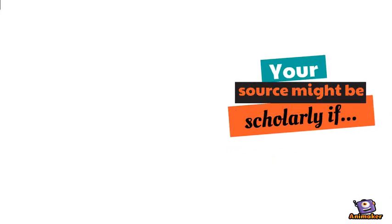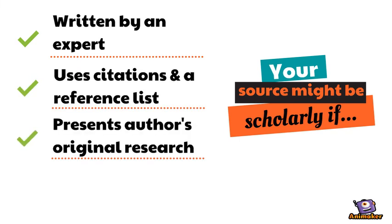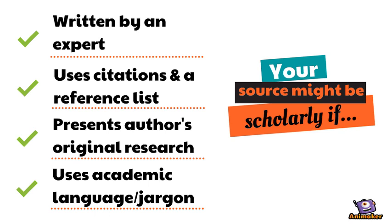Your source might be scholarly if it's written by an expert, uses citations in a reference list, presents original research, and uses academic language or jargon.